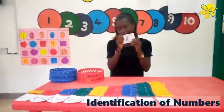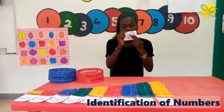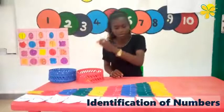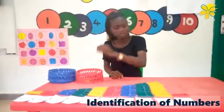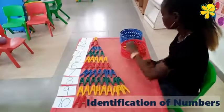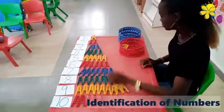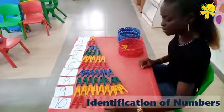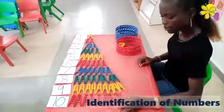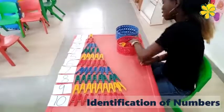And the last number is one and zero — ten. One and zero, ten. Let's count — one, two, three, four, five, six, seven, eight, nine, and ten. That was fantastic.